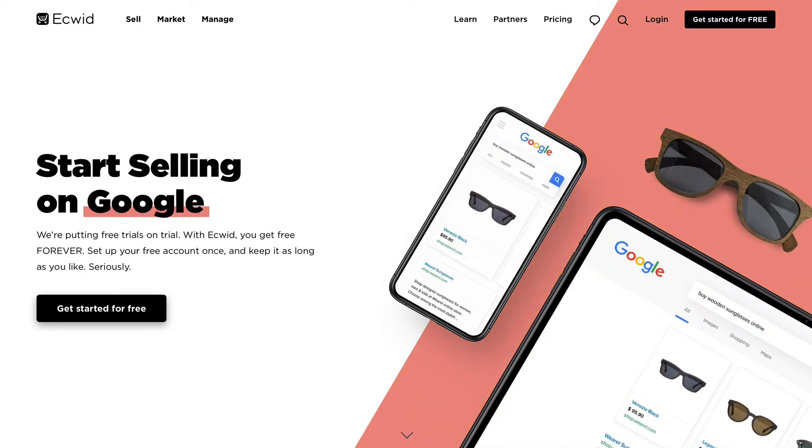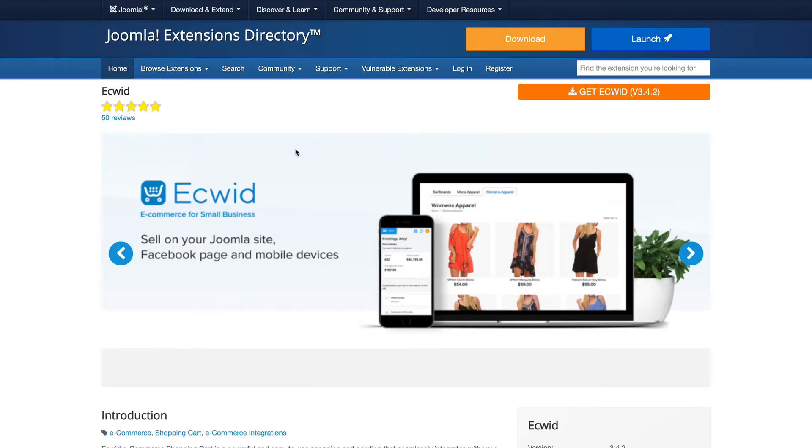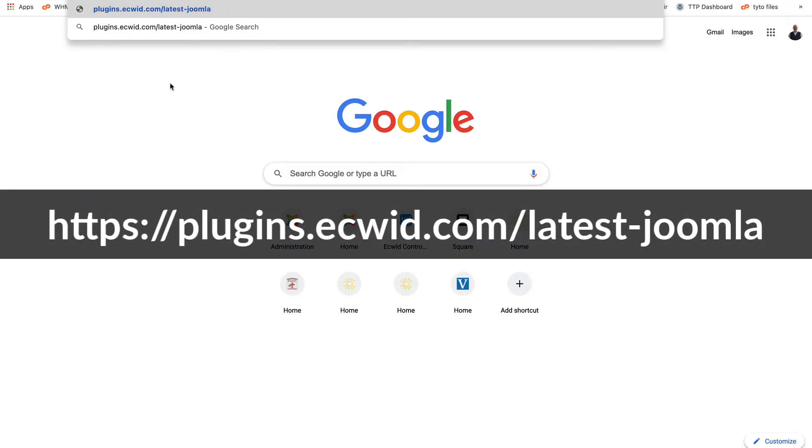All right, let's dive in. It's really simple to get your Equid store embedded into Joomla. Step one: get the Equid plugin. You'll head over to plugins.equid.com/latest-joomla and the plugin will automatically download.